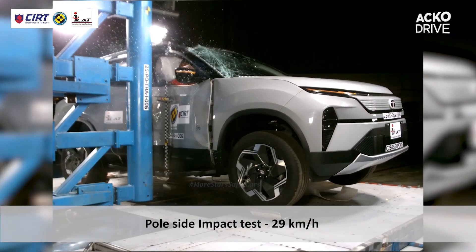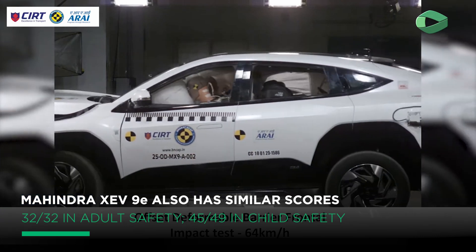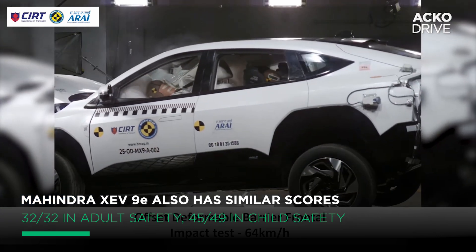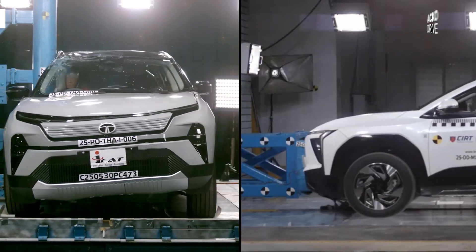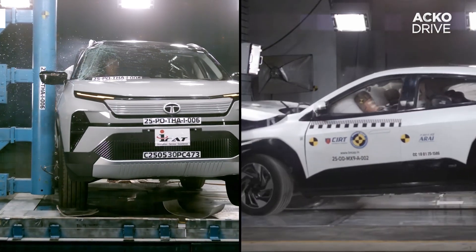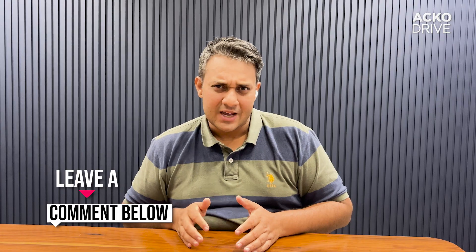Before we send in the party people Tata's way, let's take a moment to acknowledge that the Mahindra XEV 9E has also received a five-star rating, with scores pretty much similar to the Harrier EV. So now in India, you have two EVs with a five-star rating — Made-in-India EVs with five stars. When has that ever happened before? It definitely is fantastic news that car manufacturers in India are acing Bharat NCAP tests. High time, right?